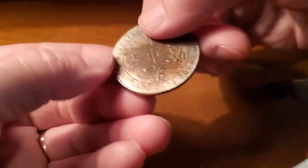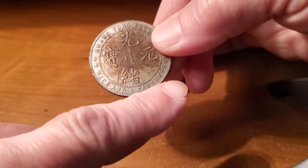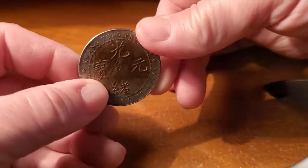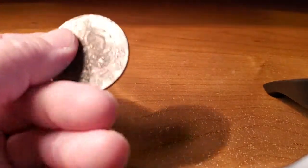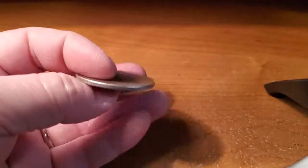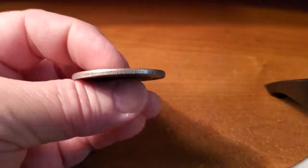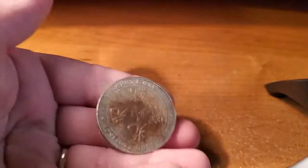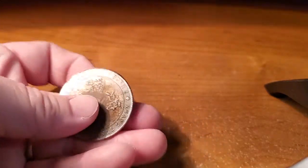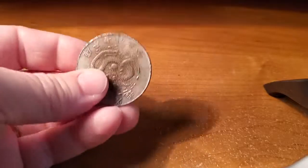On the back it says 'seven mace and three candareens,' and I looked it up — that was the unit of measurement at the time, equivalent to a 7.3 silver dollar amount when these were in circulation. I understand there are a lot of fakes out there, but I think this one is real because of the wear and the wear on the sides. Some mint condition coins of this type sell for astronomical prices, but even in poor condition, if this is legitimate, it could be worth 20 to 40 dollars.